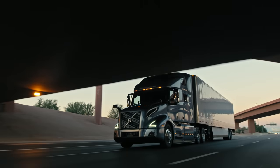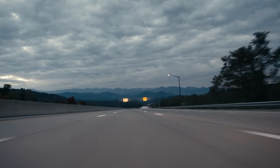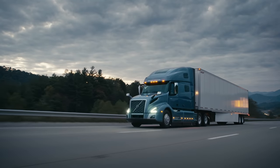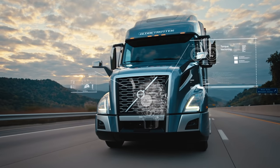Paired with the Volvo VNL, our turbo compound engine also provides unmatched drivability. Our new Dynamic Torque software delivers the right torque at the right time, constantly monitoring vehicle performance and automatically determining the optimum torque level based on load weight and road grade.